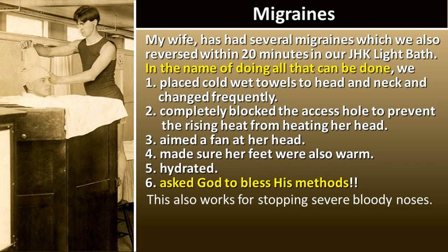Ironically, he was the employee in California who restored that light bath at the Dr. Kellogg Discovery Center in Battle Creek. He was a caffeine drinker and stress tended to give him migraines. My wife had several migraines which we also reversed within 20 minutes in our John Harvey Kellogg light bath. We placed cold wet towels to her head and neck changed frequently, completely blocked the access hole to prevent rising heat from heating her head, aimed a fan at her, made sure her feet were warm, and she was hydrated. By the way, this also works for stopping severe bloody noses.